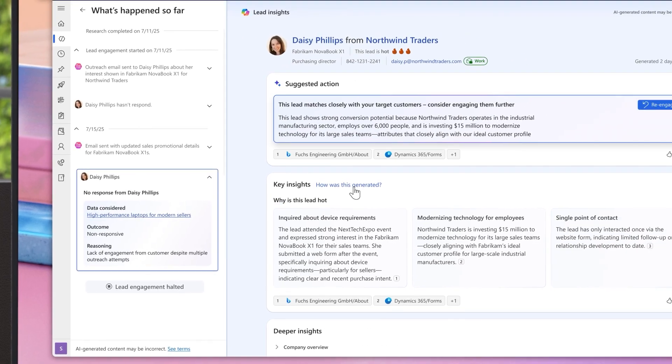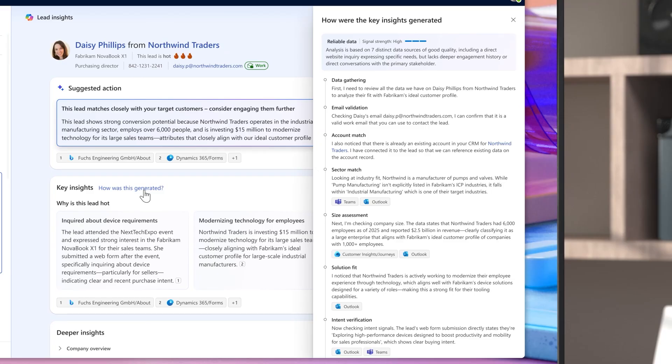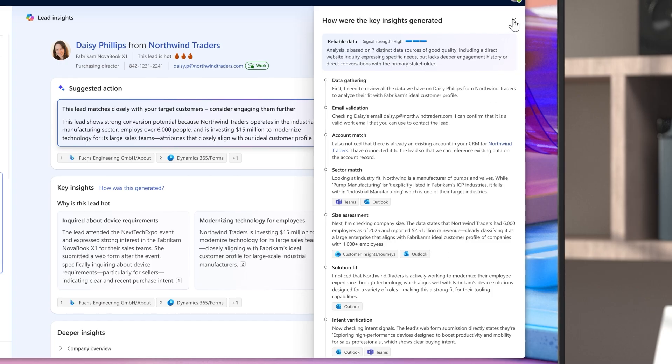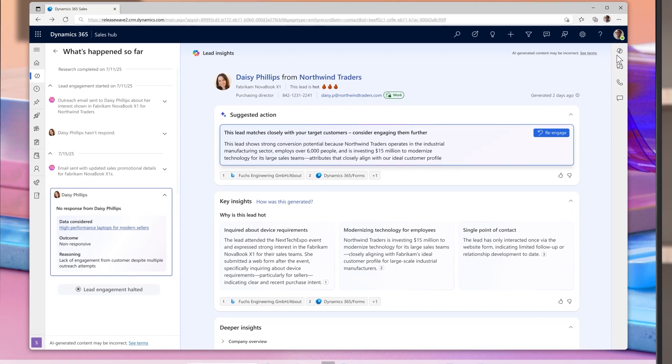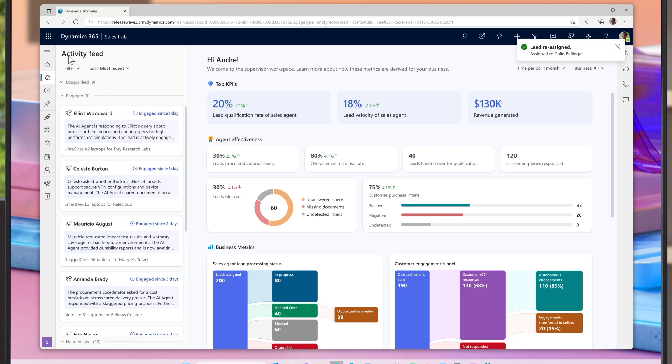Within the enhanced lead research page, Andre can see every step the agent has taken. It automatically validated the email, confirmed it's a real lead, and matched it to existing CRM account and contact records. It then pulled in signals from public websites and custom knowledge sources, analyzing fit, intent, recency, and engagement to assign it a high priority status. But since it's a high value customer, Andre initiates a handover to a new seller for a personal follow-up before making a final call.